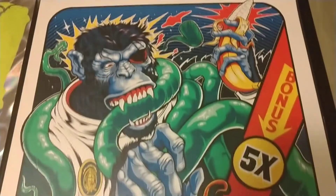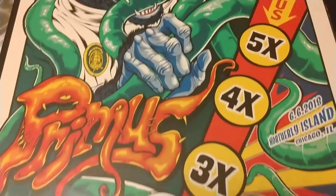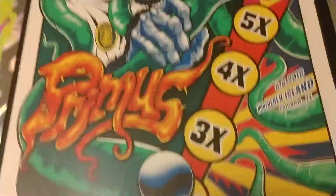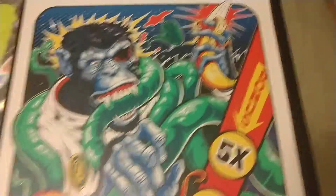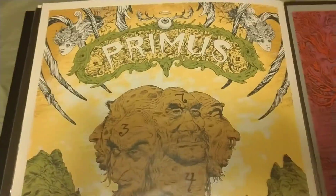Here's another Zombie Yeti. I just got this one — I didn't go to this show; it was in Chicago and I couldn't make it, but I was able to get it later, I think on eBay.